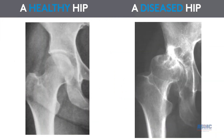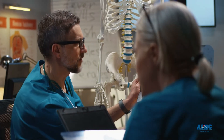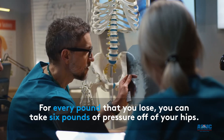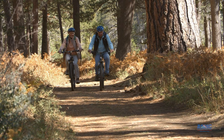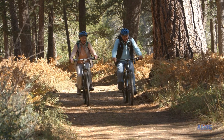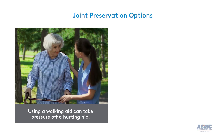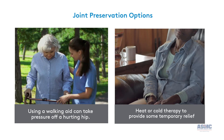Your x-ray might look like this. When you talk with a doctor about hip pain, your first discussion may be about lifestyle and weight management. For every pound that you lose, you can take six pounds of pressure off of your hips. Altering your diet and making low-impact exercises part of your daily routine can be a starting point. Using a walking aid can take pressure off a hurting hip, or your doctor may suggest heat or cold therapy to provide some temporary relief.